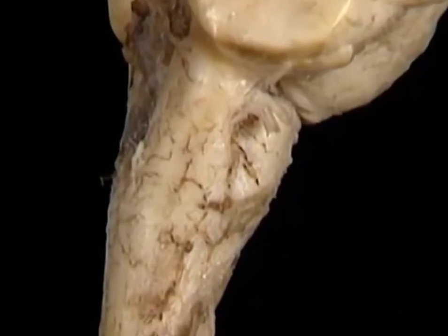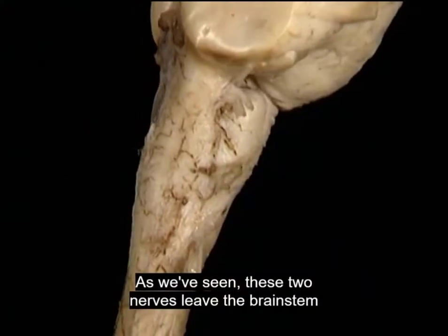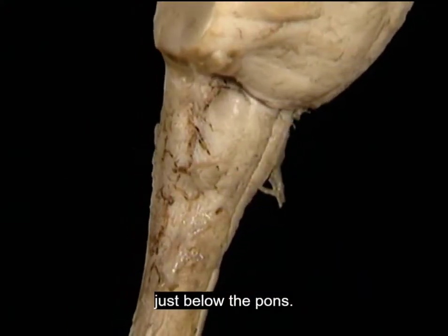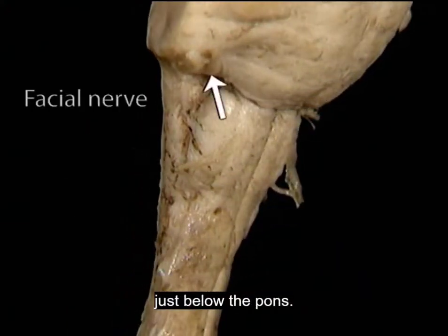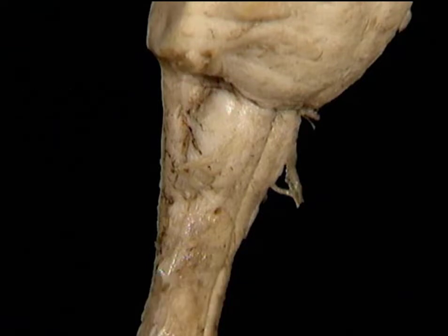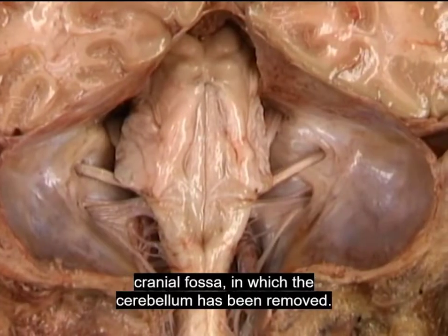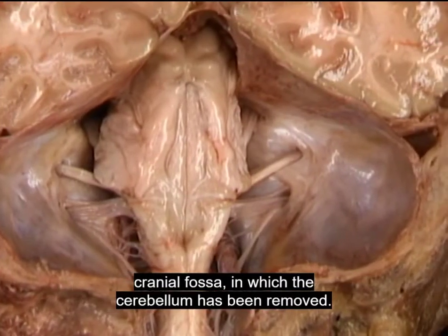The facial and vestibulocochlear nerves. As we've seen, these two nerves leave the brainstem just below the pons. Here's the facial. Here's the vestibulocochlear. To follow them, we'll look at a dissection of the posterior cranial fossa in which the cerebellum has been removed.